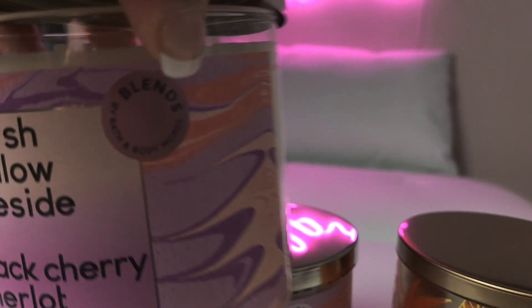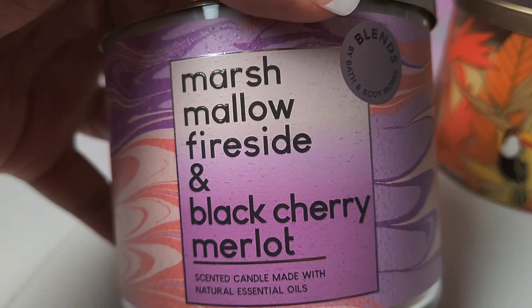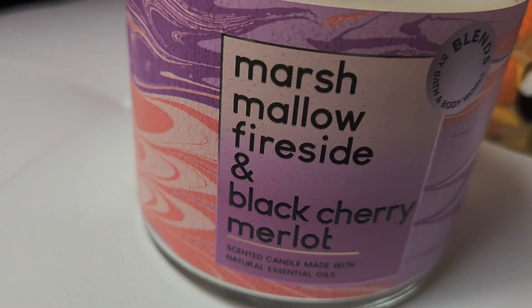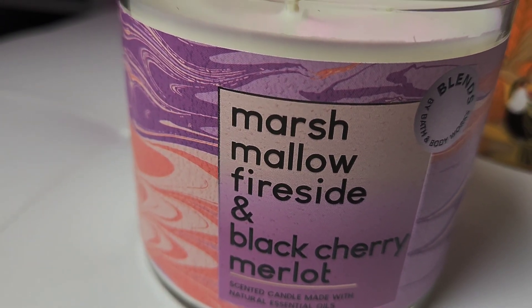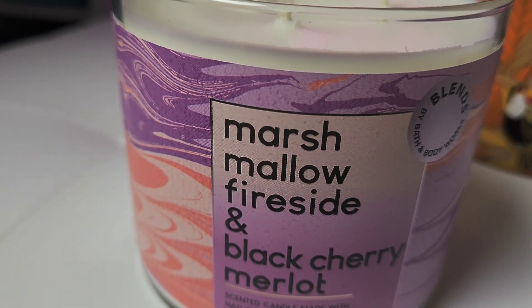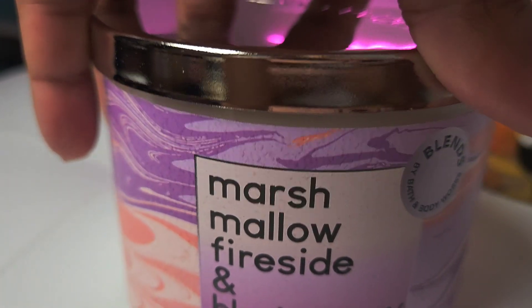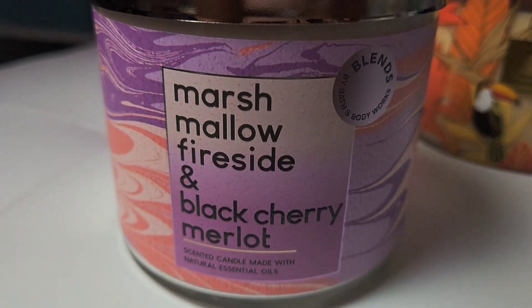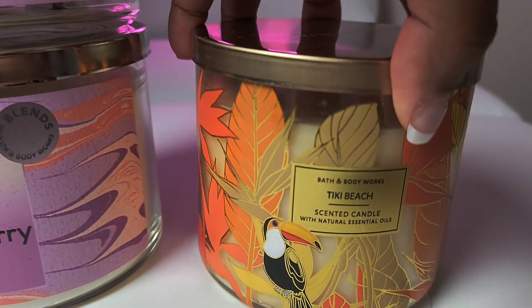From my first haul I bought some things in store, and this is the candle that I bought online — it's Marshmallow Fireside and Black Cherry Merlot. I love both of those scents so I wanted to try them together. To be honest I mostly smell marshmallow with just a hint of the Black Cherry Merlot, but it's pretty good. It's not my favorite — I still think the one with the margarita is my favorite — but this one is definitely good. I got two of these.